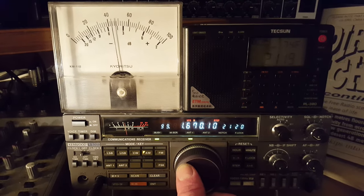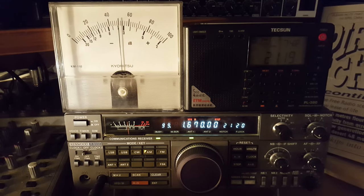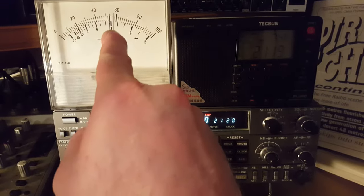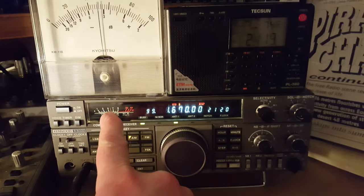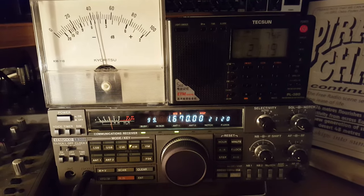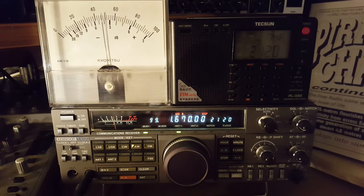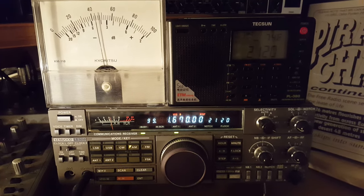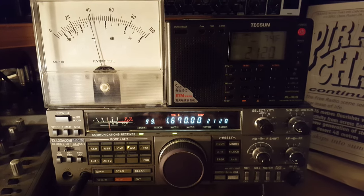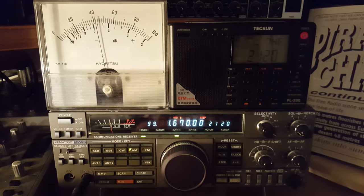We start up on 1670 — Radio Kristal has just signed on for the evening. Nice signal, 60% on this meter, and around S7 on the meter on the receiver. We use this meter up here — we added this to the radio because a lot of the Dutch pirates use the very same type of meter to give each other reception reports in percentage terms. So it goes from 0 to 100, which is quite a useful little thing to have.